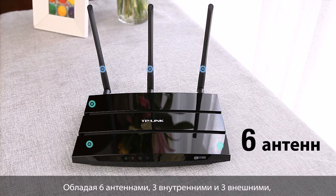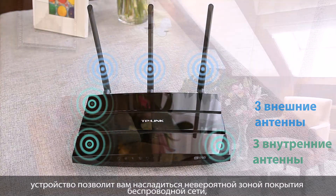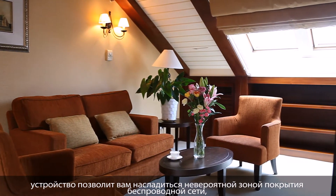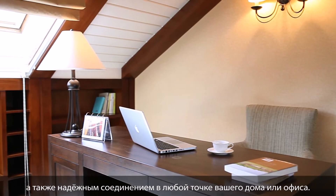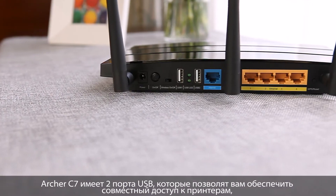Featuring 6 total antennas, 3 external and 3 internal, you can enjoy incredible wireless coverage and reliability from anywhere in your home or office with the C7.